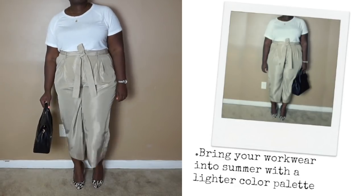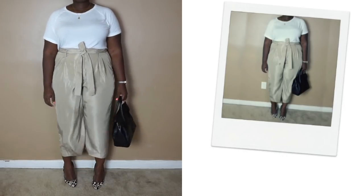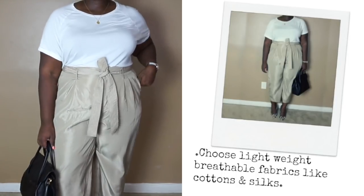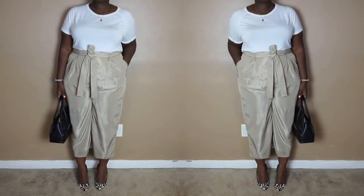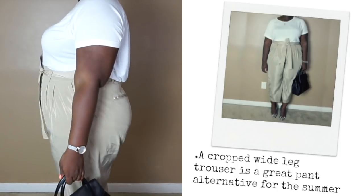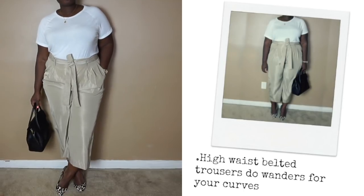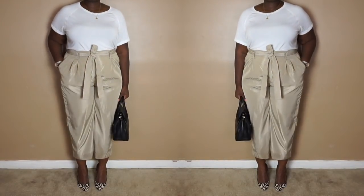A lighter color palette is the easiest way to bring your workwear into summer. When the temps rise, the last thing you want to do is wear clothing that absorbs heat. Choose lightweight, breathable fabrics like cottons and silks. This look is comprised of a simple white tee — note that it's cut like a blouse — a cropped, wide-legged trouser, which is a great alternative to a typical trouser during the summer, and printed pumps for a little fun. I especially love high-waist belted trousers for pear shapes because they bring the eye up to the waist and the extra fabric around the belly area in conjunction with the hips can help disguise any additional bulge around the tummy.